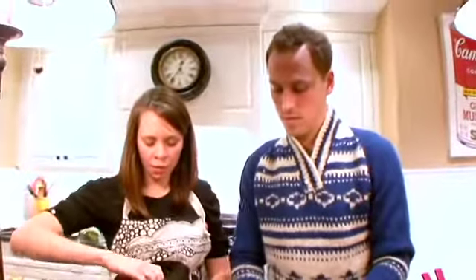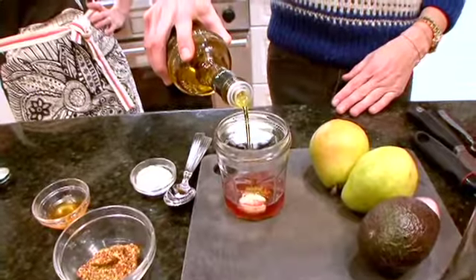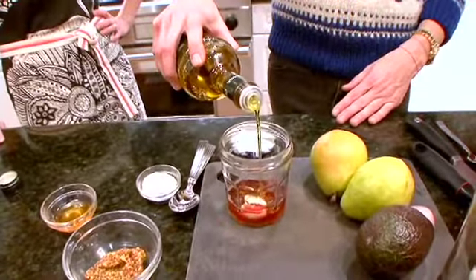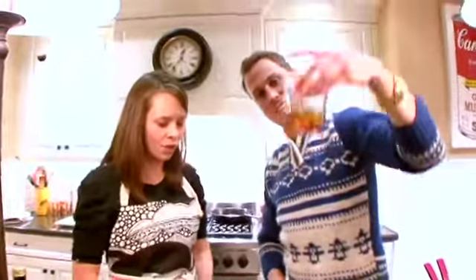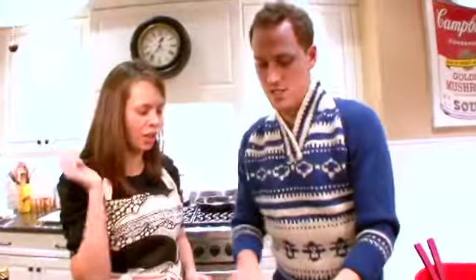Depending on how much acid you like, you could either do 2 to 1 or 3 to 1 vinegar to olive oil. Which one are you? We'll go 2 to 1 for you. So we'll just put our top on and then shake it up.